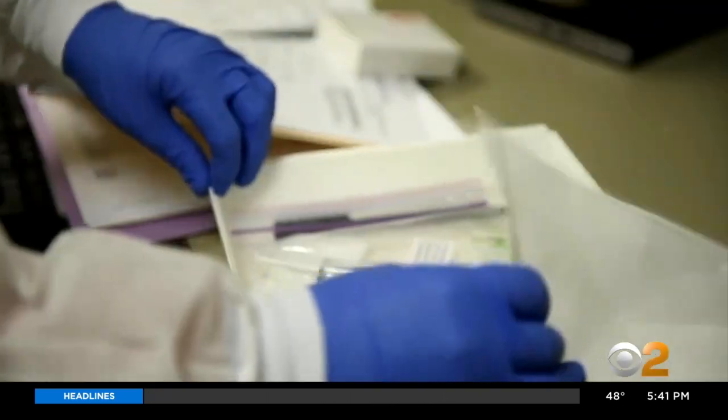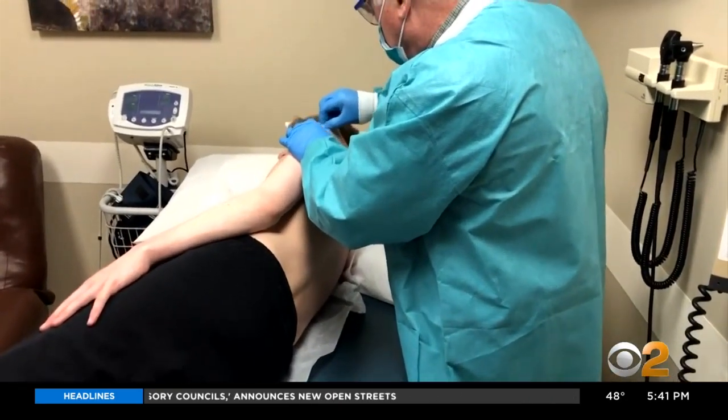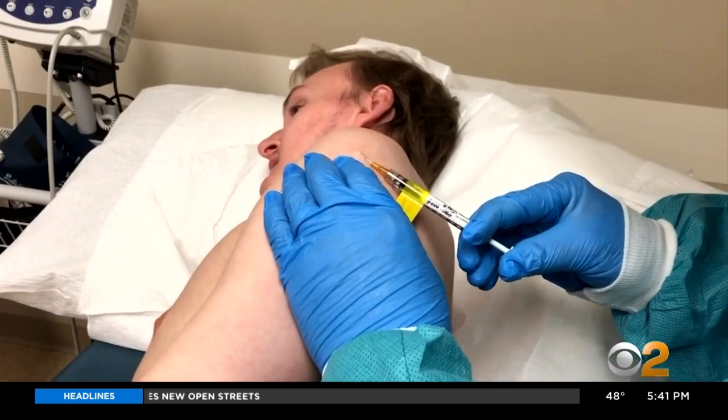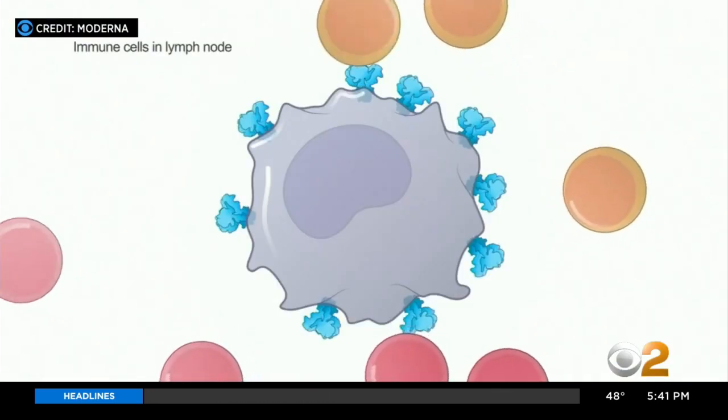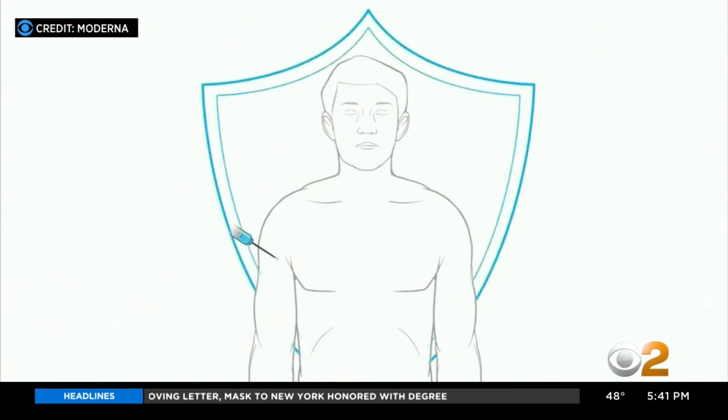But all vaccines have to go through three hard-to-accelerate testing phases. First is just human safety — several vaccines are in this stage. Then comes immunogenicity: does the vaccine stimulate the immune system, and how much?